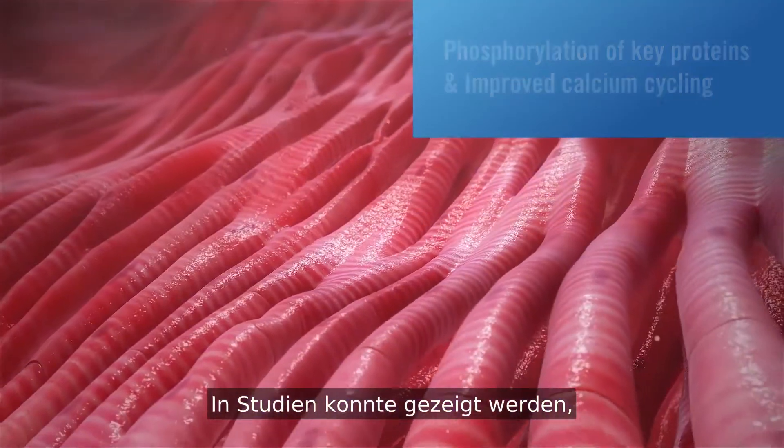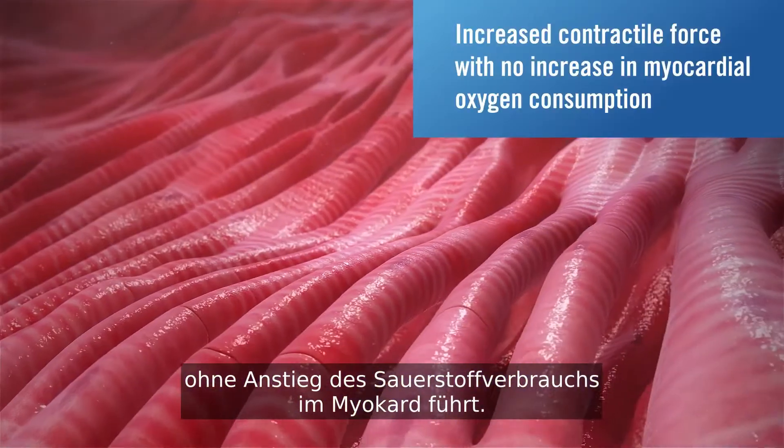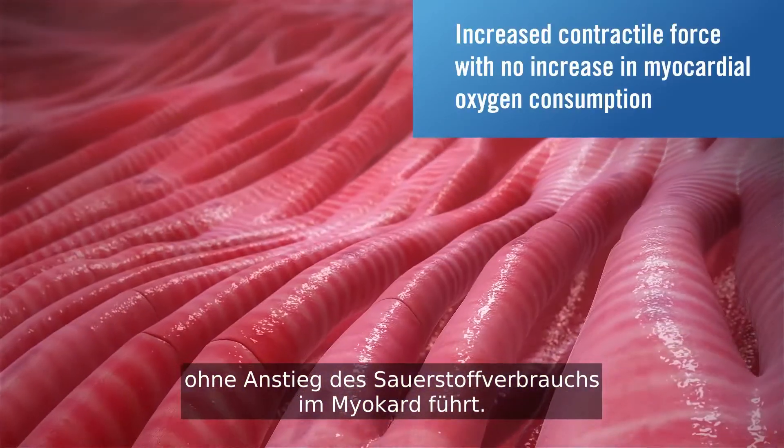In studies, this was demonstrated to lead to increased contractile force with no increase in myocardial oxygen consumption.